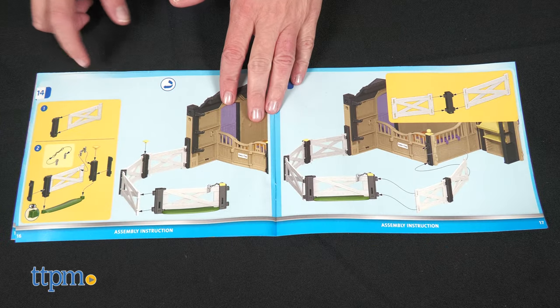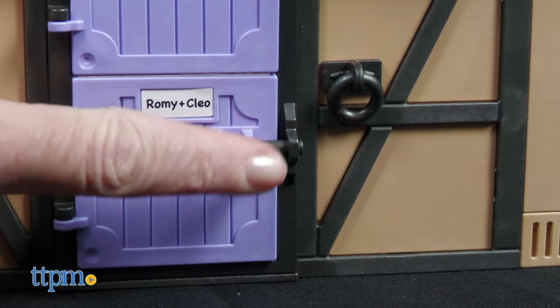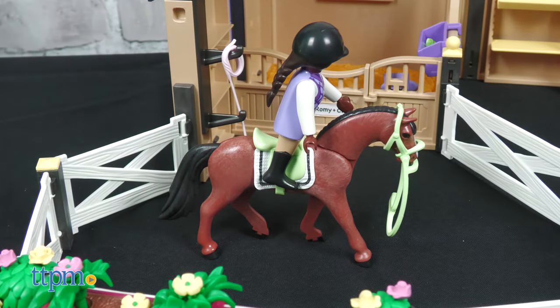Once assembled, which is a bit difficult, you can play with Romy and Cleo, a mom and pony, in the horse stall with a locking door, or run around the fenced-in area, which also has a locking gate.